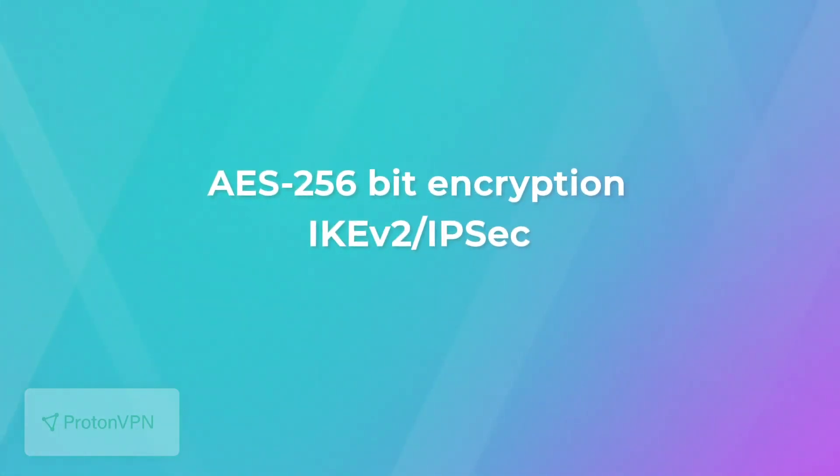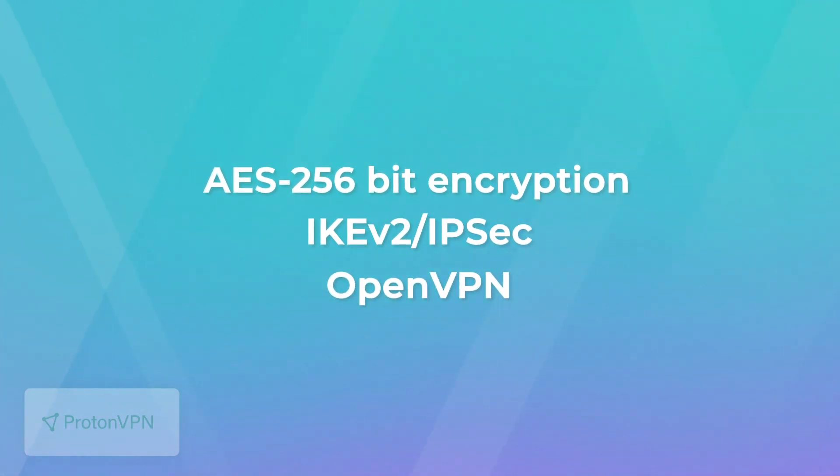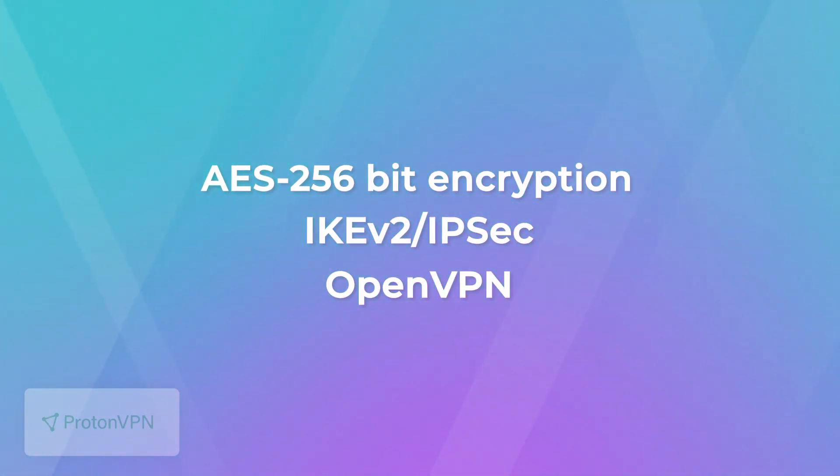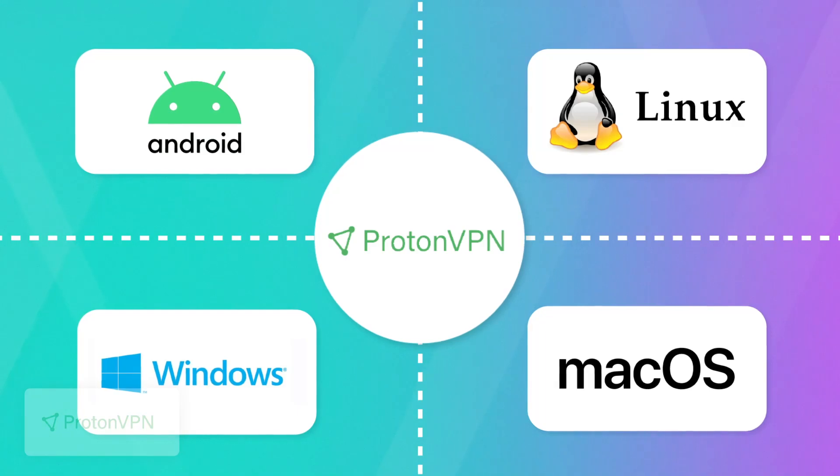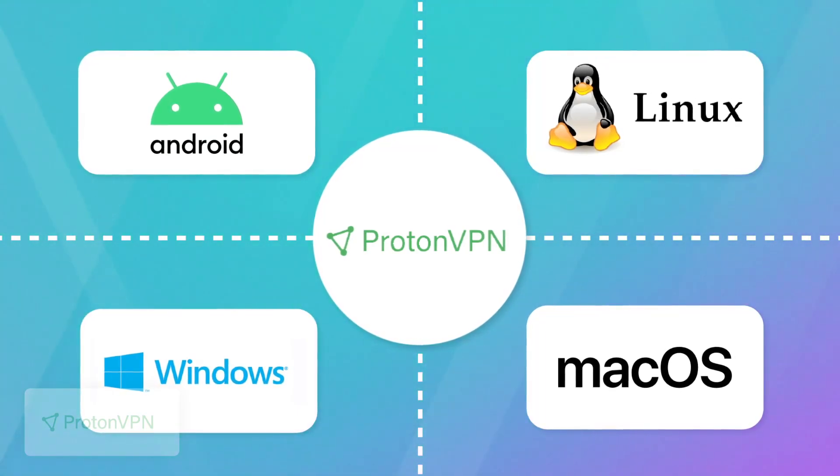Proton uses IKE version 2, IPsec, and OpenVPN protocols, which are some of the fastest and safest options used by lots of VPN providers. As for compatibility, Proton works on most devices and operating systems, including Android, iOS, macOS, Linux, and Windows. However, it has different features on different apps, which is kind of confusing. For example, the free version of the Windows client offers features like a kill switch, which will stop your traffic from leaking outside in case you drop a connection to the server, and split tunneling, allowing you to be flexible with your VPN use.